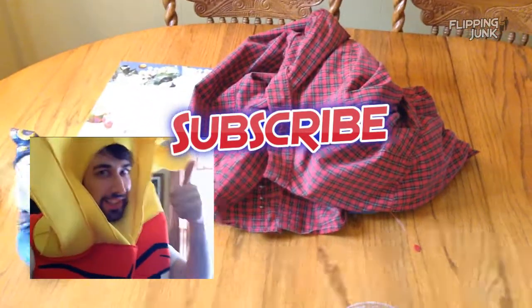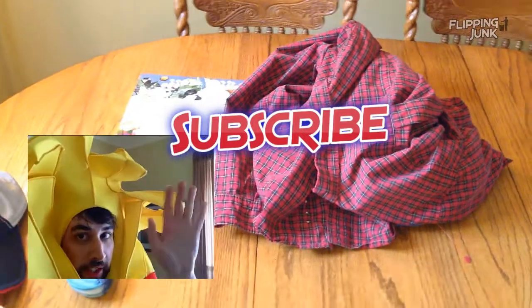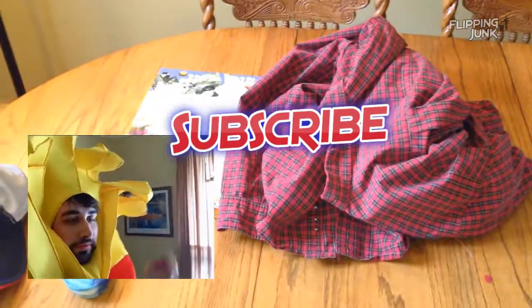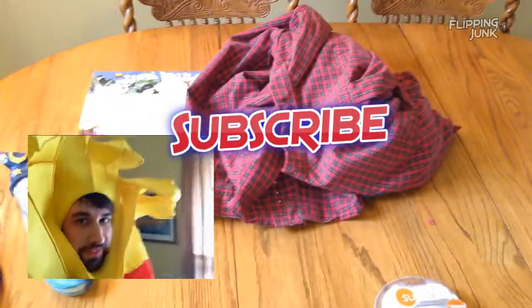I'm in my Frylock costume that I got for $2.50. Awesome stuff. Take care guys, thank you, cheers!